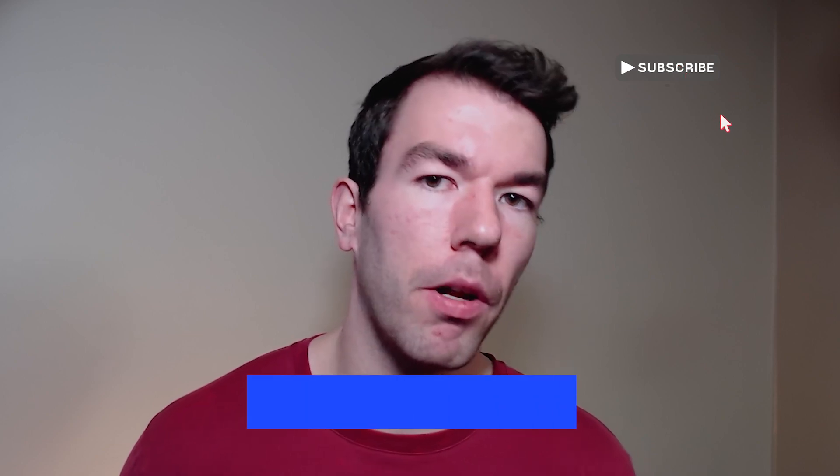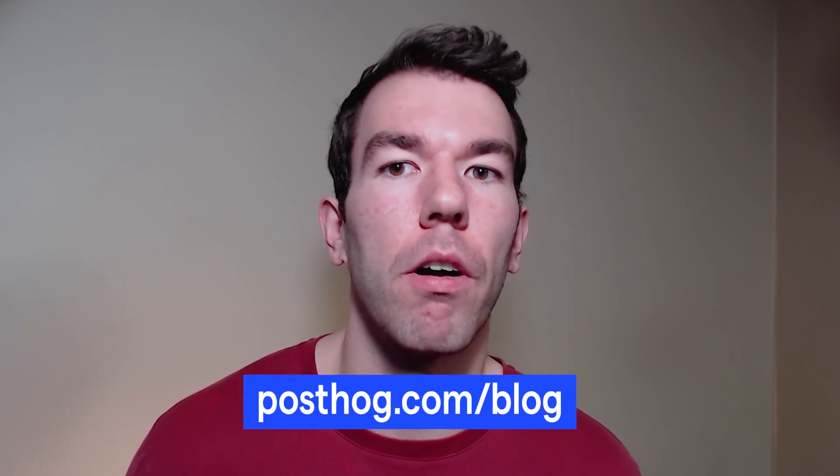Hope that gives you an idea of the Google Optimize alternatives available to you. If you have any questions or think I missed a product, feel free to leave it in the comments below. Subscribe for more videos like this, or check out our blog at postdoc.com slash blog. Thanks for watching!